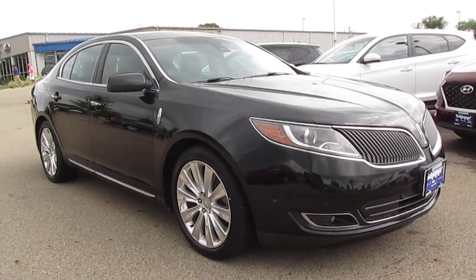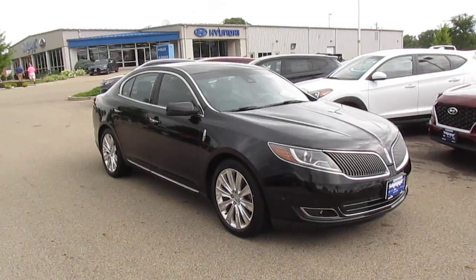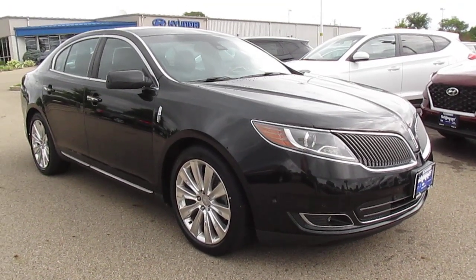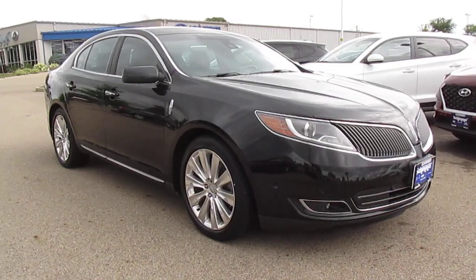This used to be the large sedan of the Lincoln lineup, that's now occupied by the Continental, which I think is an inferior vehicle. The MKS on the outside, it's kinda pedestrian looking, kinda bland looking.